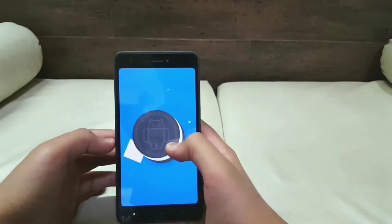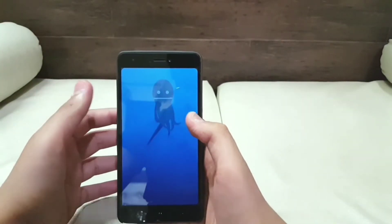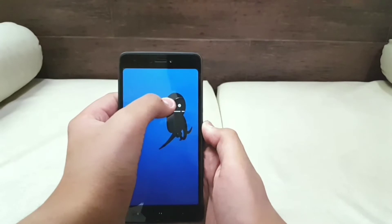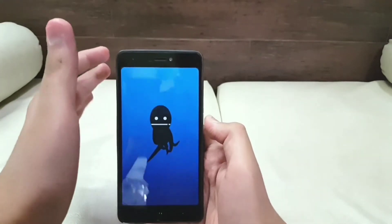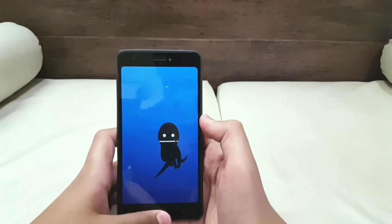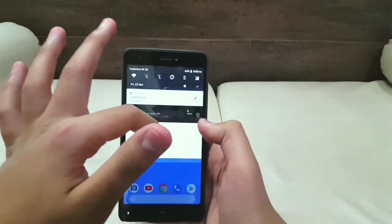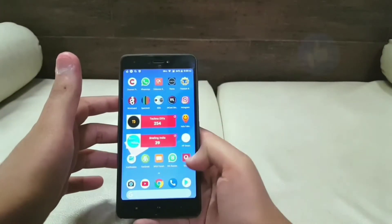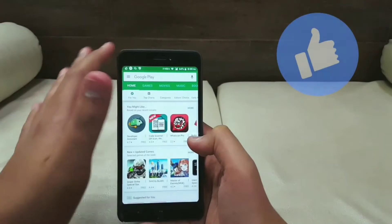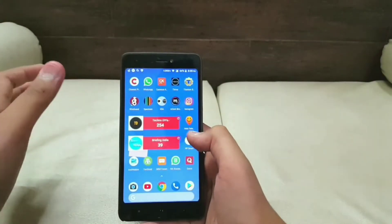It also comes with a unique Easter egg, and personally I love to pass my time playing with this octopus — my younger brother can spend even hours playing with it. I just love how smoothly everything works in this ROM, from texting someone to playing GTA San Andreas. Everything works very smoothly on this device.